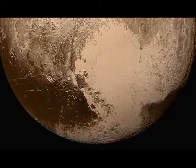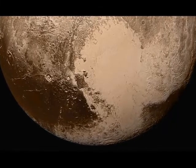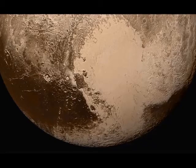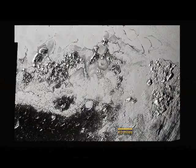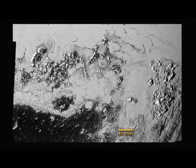The breakdown of methane triggers the buildup of more complex hydrocarbon gases. As these hydrocarbons fall to the lower, colder parts of the atmosphere, they condense into ice particles that create the hazes.